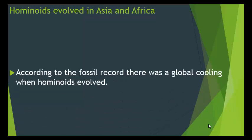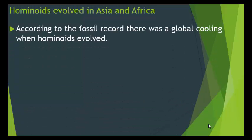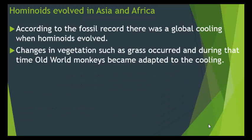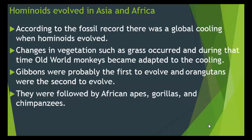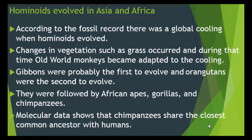Hominoids evolved in Asia and Africa. According to the fossil record, there was a global cooling when hominoids evolved. Changes in vegetation, such as grass, occurred, and old world monkeys became adapted to the cooling. Gibbons were probably the first to evolve, orangutans were second, followed by African apes — gorillas and chimpanzees. Molecular data, meaning DNA, shows that chimpanzees share the closest common ancestor with humans.